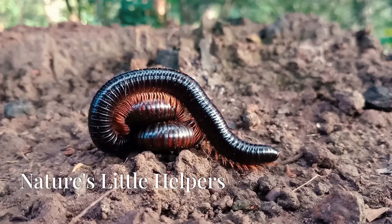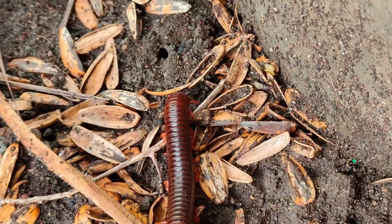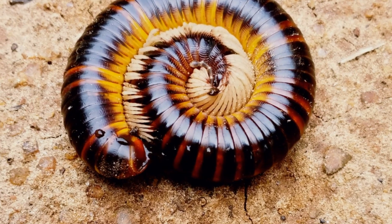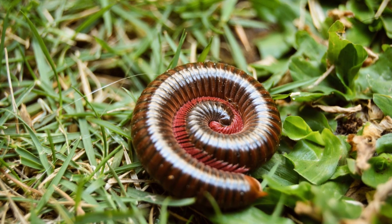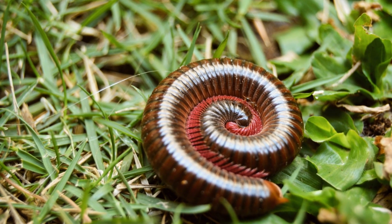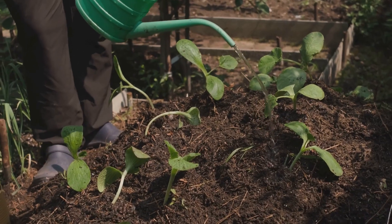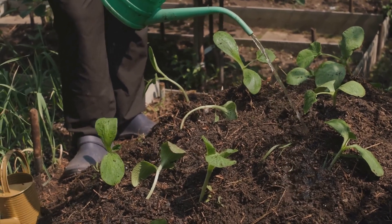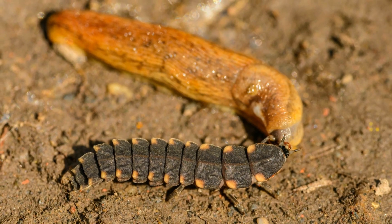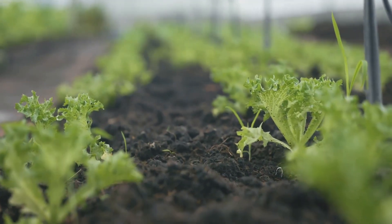Now that we've met the millipede, let's delve deeper into the remarkable benefits they bring to your garden. Millipedes are champions of decomposition, breaking down organic matter and returning vital nutrients to the soil. Imagine the intricate network of tunnels created by millipedes as they navigate through the soil. These tunnels act as miniature aeration systems, improving soil structure and allowing air and water to penetrate deeper, reaching the roots of your plants. Furthermore, the castings or excrement of millipedes are rich in nutrients, acting as a natural fertilizer for your garden.